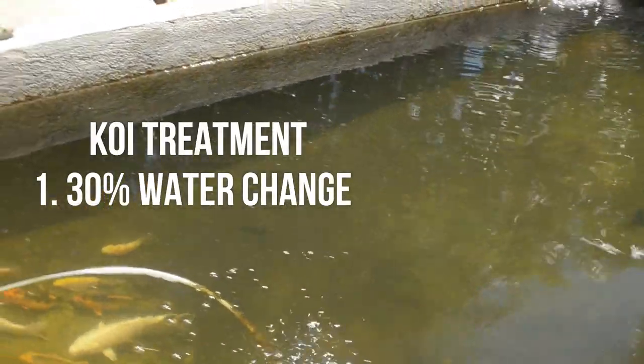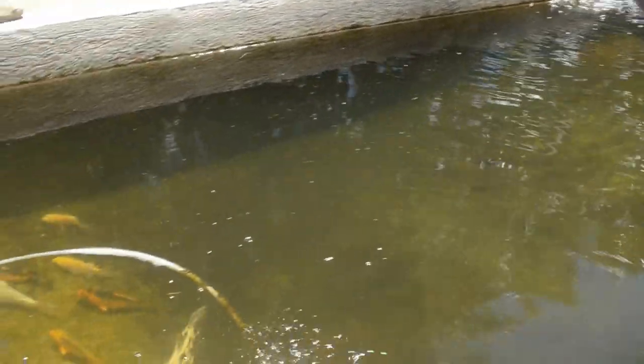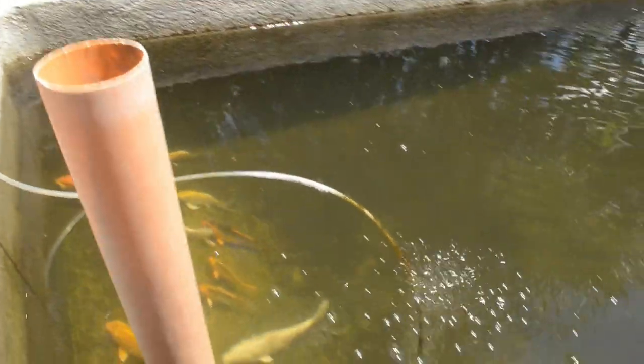Step one for this koi treatment is to change the water — 30% only of the whole volume.